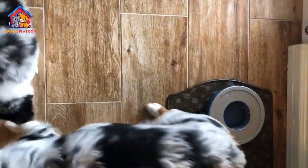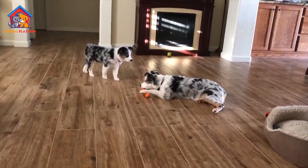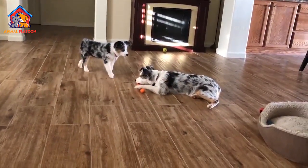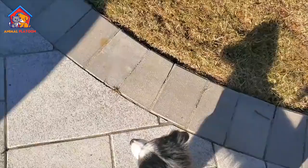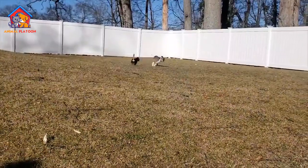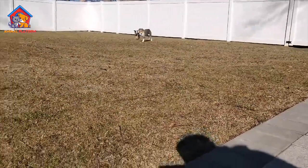The price of a miniature American shepherd can vary depending on the breeder, location, and pedigree. On average, a puppy can cost between fifteen hundred dollars to three thousand dollars. It is important to buy from a reputable breeder who health tests their dogs and provides proper socialization and early training. It is also possible to adopt a miniature American shepherd from a rescue organization for a lower price.